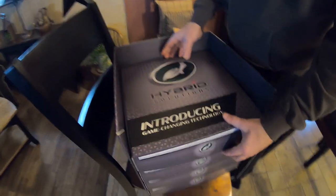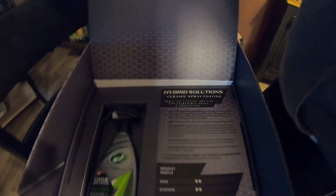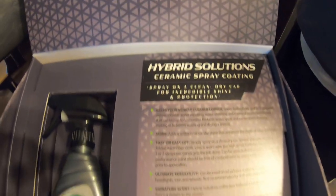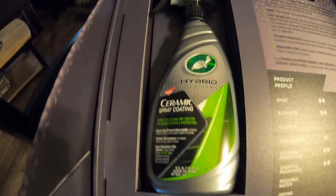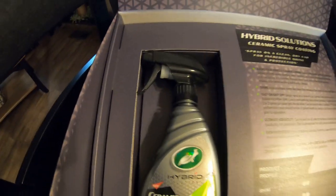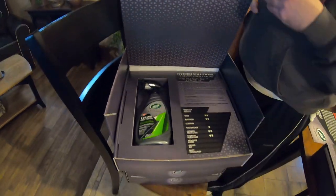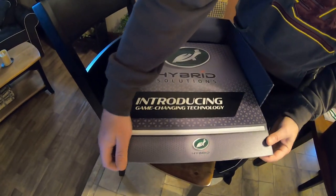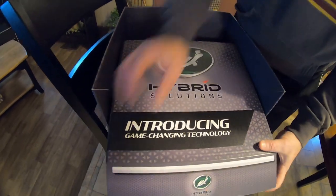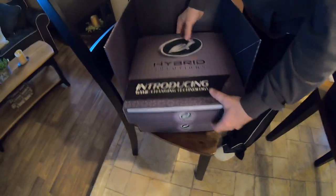Let's open up the next one. We got the ceramic spray coating. This stuff works awesome. Of course, I got videos on this. I'm testing it on my Fusion to see how long it's lasting — so far it's been doing pretty good. I'm going to have an updated video on that probably in February, beginning of March. That's a great product. I like these boxes.